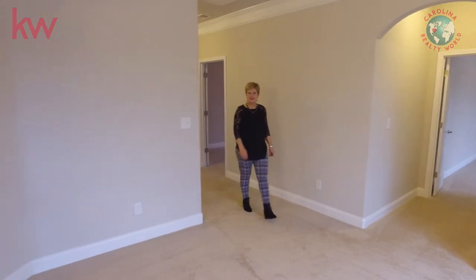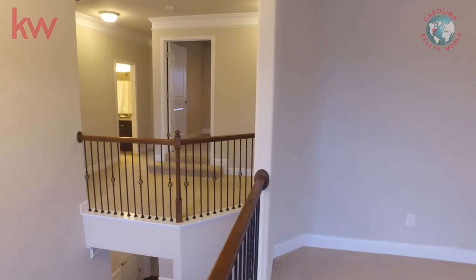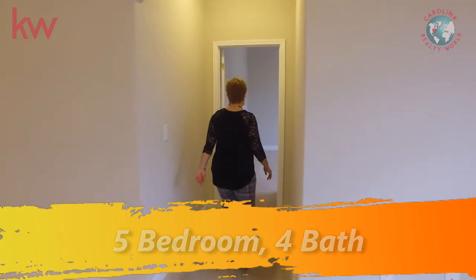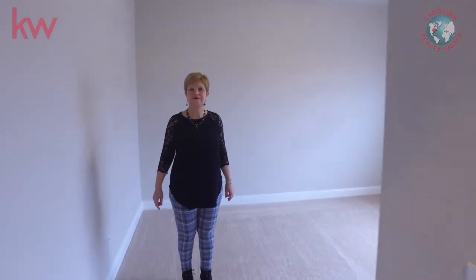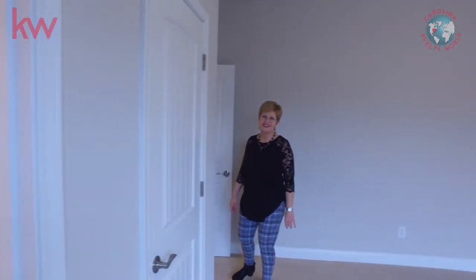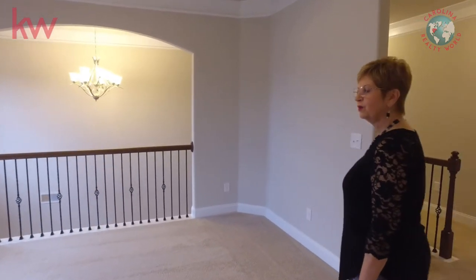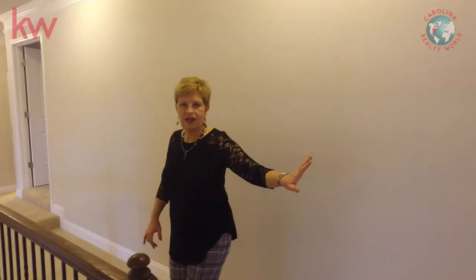We're coming out of the master and into the sitting area. Remember, this house has five bedrooms and four full bathrooms. We're going into a second bedroom now. This bedroom has an ensuite bath. There are so many possibilities. The laundry room is located upstairs, and that way was the master bedroom.